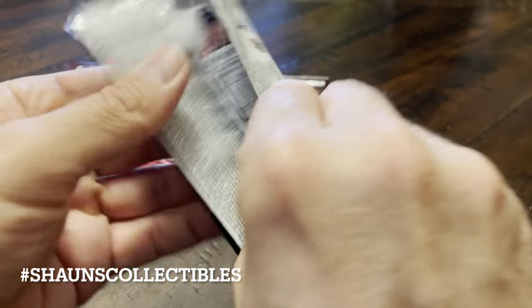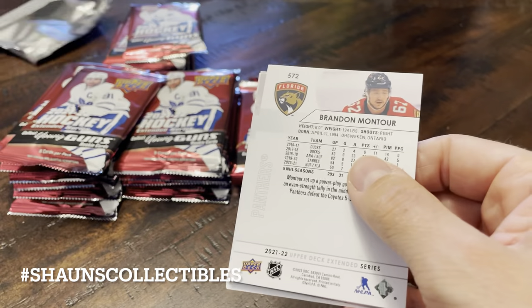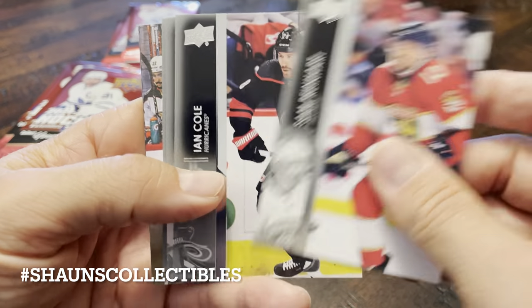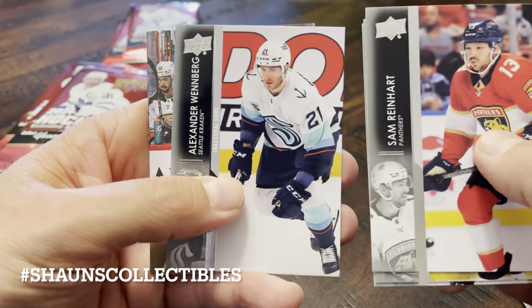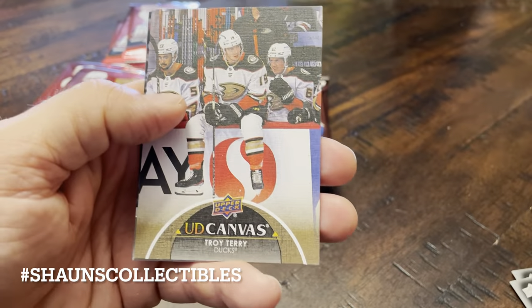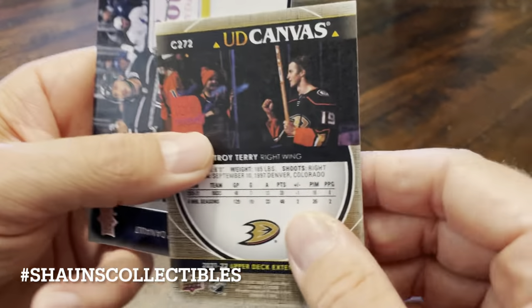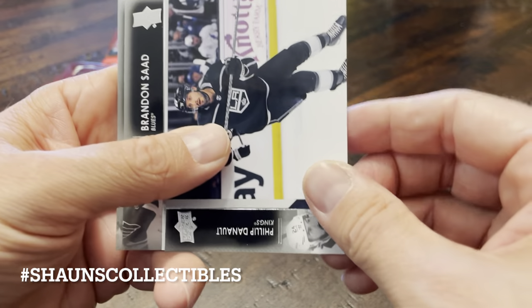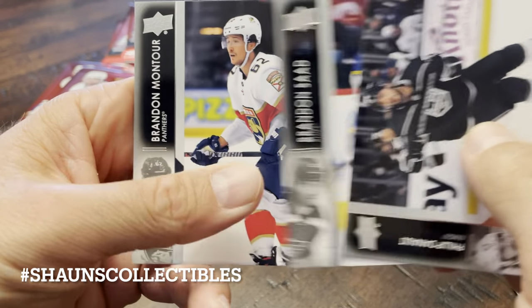On to pack number three. Reinhardt, Cole, Stepan, Wendberg. We have our first canvas card, a Troy Terry — number 272. That's going to be one big canvas set. Deneau, Saad, and Montour.